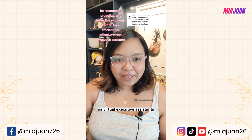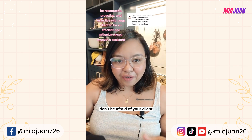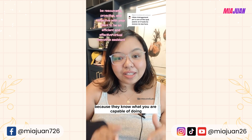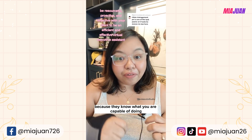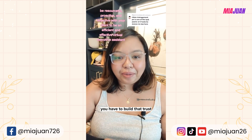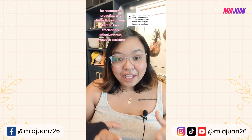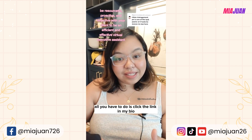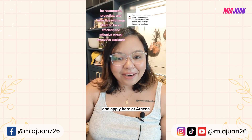As virtual executive assistants, don't be afraid of your client. These people are hiring you because they know what you're capable of doing. But of course, in any relationship you have to build trust. If you feel like you have what it takes, click the link in my bio and apply here at Athena.